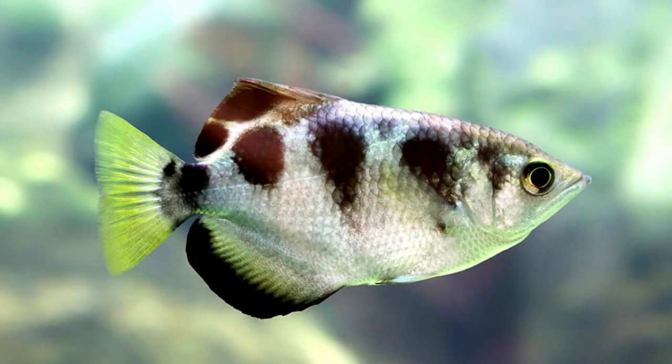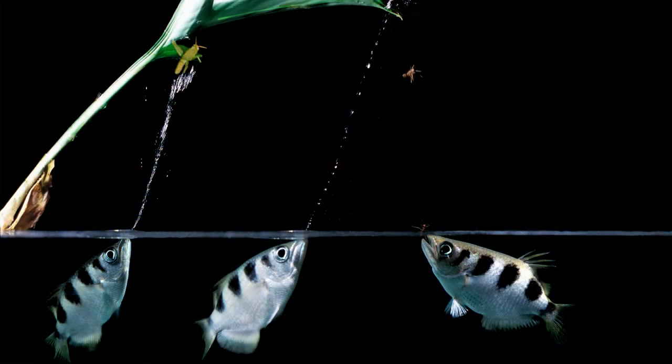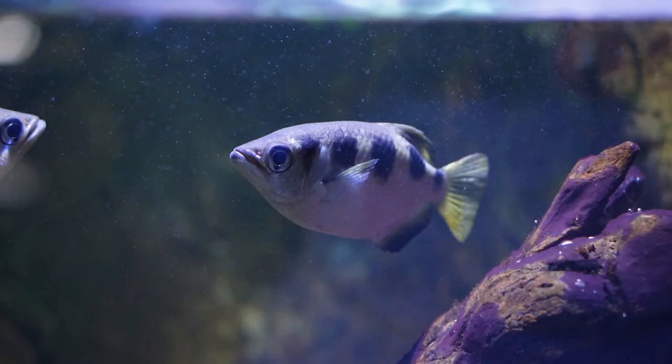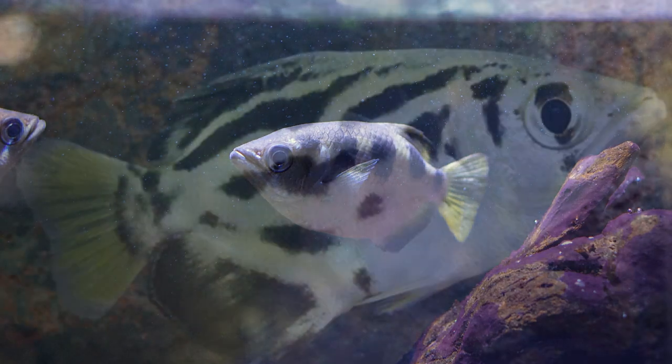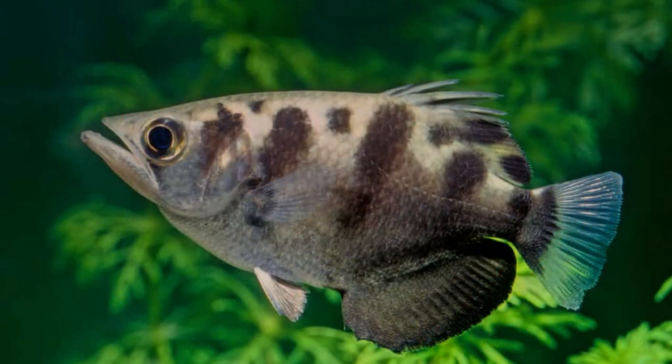The final amazing adaptation is the ability to shoot jets of water as a hunting technique. Meet the archerfish, a master of precision and accuracy. This incredible fish has developed a unique adaptation that allows it to shoot jets of water at insects hovering above the water's surface. With remarkable precision, the archerfish shoots a powerful stream of water, targeting its prey with astonishing accuracy.